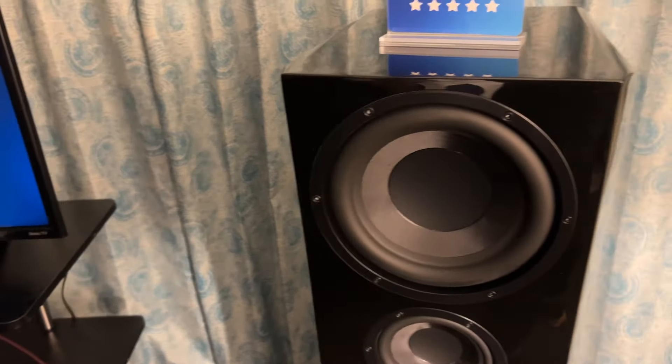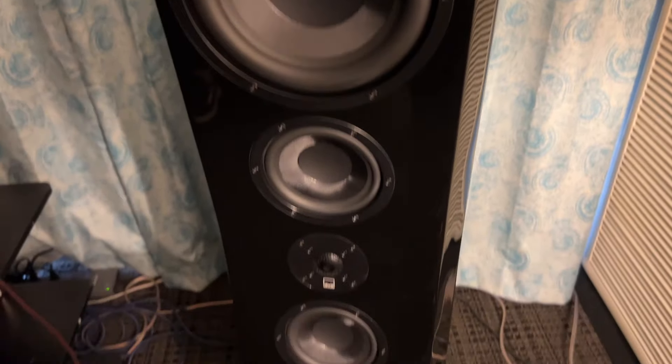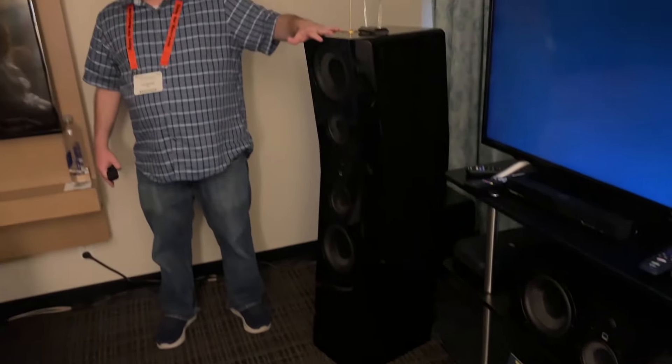This is going to be called — it's a mouthful — the Ultra Evolution Pinnacle, and it's going to be our flagship. We're calling this an evolution for us in speaker design. Price is $5,000 for the pair.